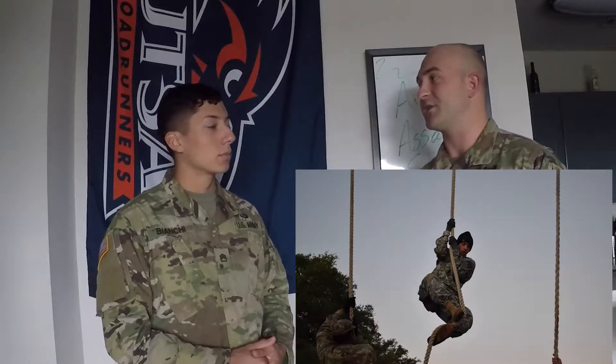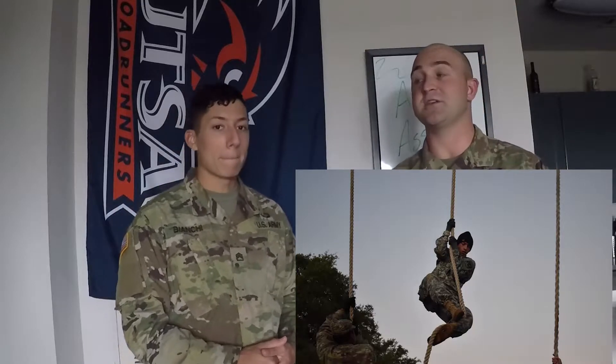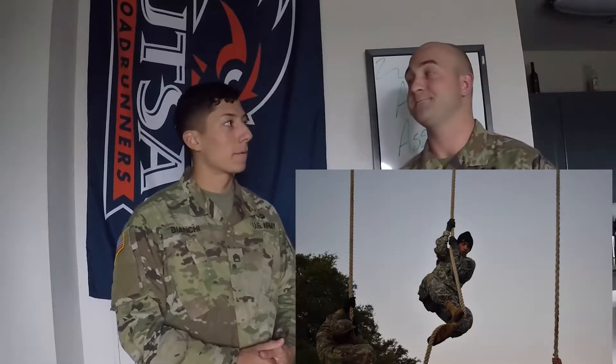Where most people struggle is actually climbing the rope. That's a good thing to train for before you go — make sure you can efficiently climb a rope and deal with your body hurting all the time.